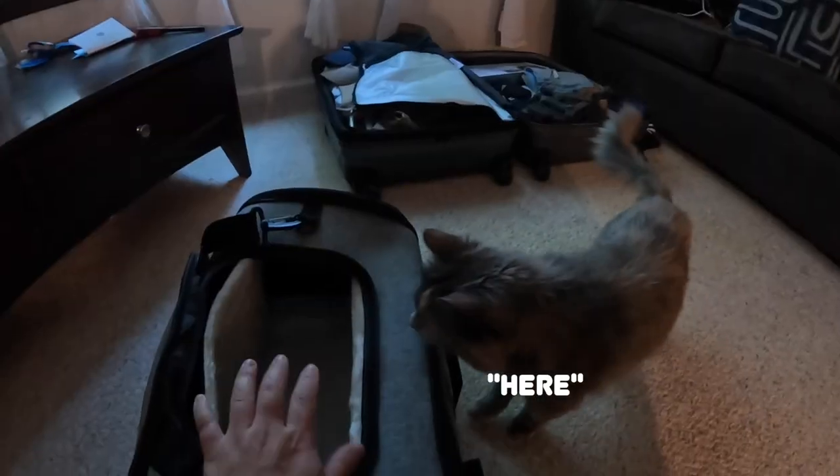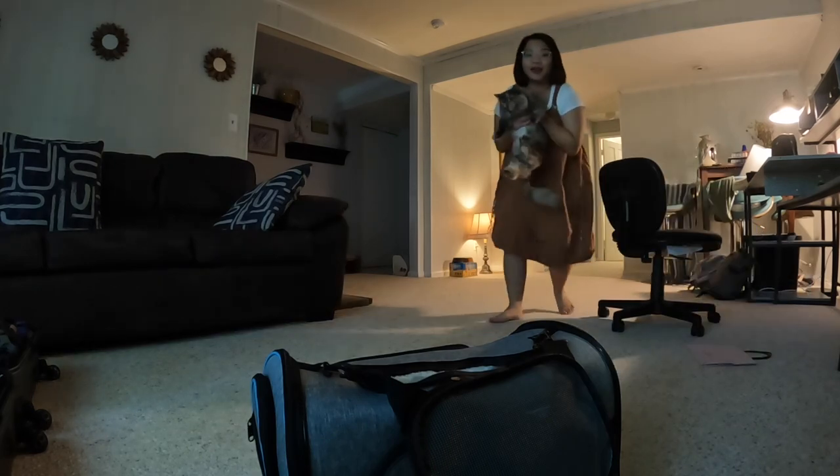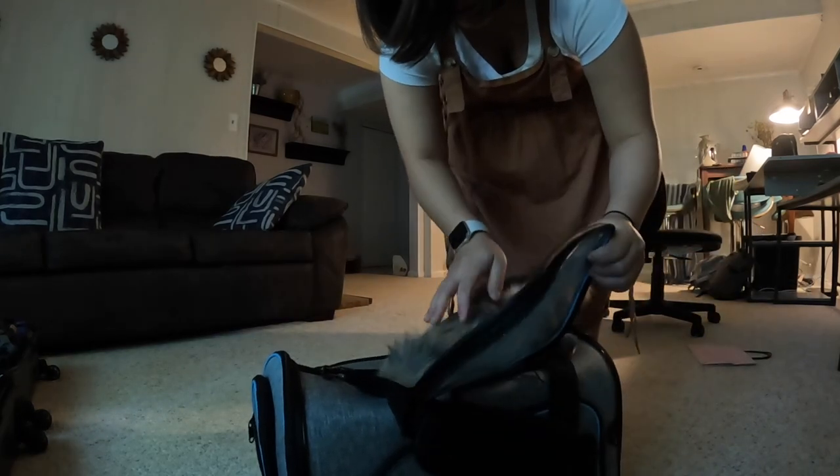This is the kennel or carrier we prepared for her. Can you go in? Oh my gosh, I got her — thank you very much.